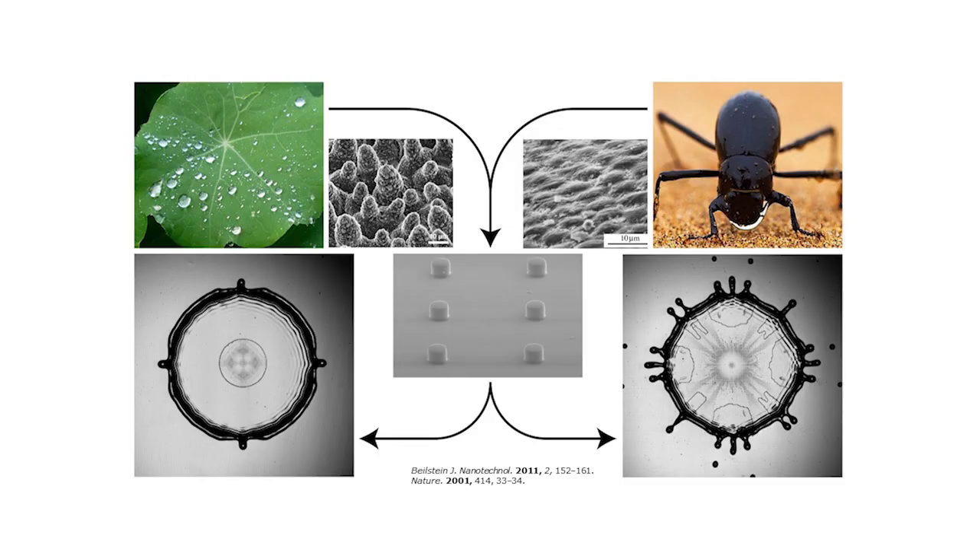In 1989, an Air Ontario flight crashed due to ice buildup on its wings. So how can a lotus leaf and a desert beetle help us avoid crashes like this in the future?